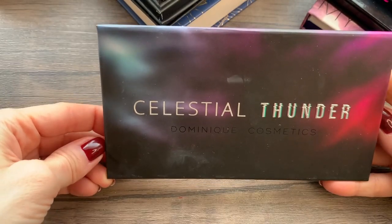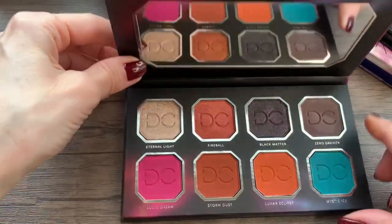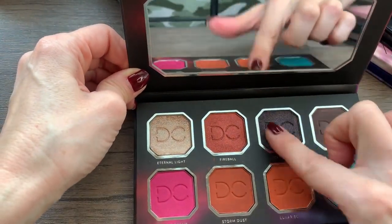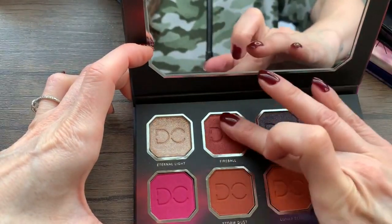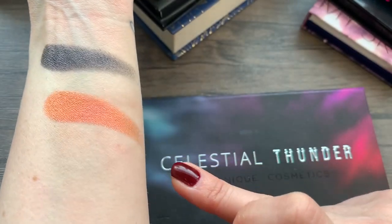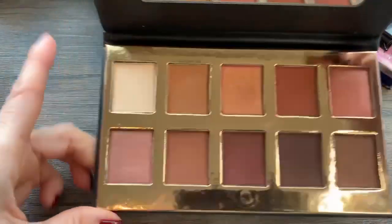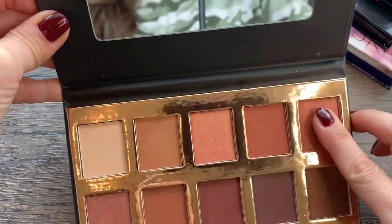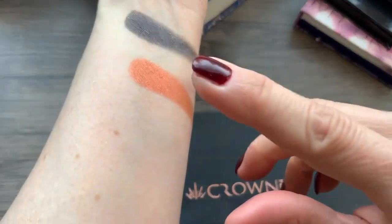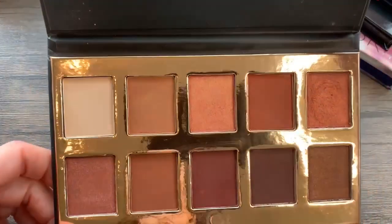Then I have this Celestial Thunder from Dominique Cosmetics — just gorgeous, but I don't reach for it. Look at this Black Matter shade — oh my goodness, how pretty. I love to swatch all the shimmer shades, but I'm going to pass that on. This one from Crown I've also had a long time — it's kind of right up my alley with shades I would use, but I feel like it's getting old. It's pretty crumbly; they're just not as smooth as they once were. That one probably just needs to go in the garbage.